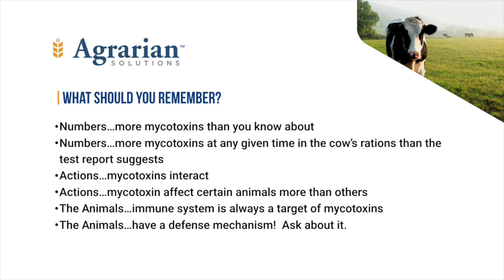Let's summarize what we've learned. Mycotoxins are a numbers game. There are more out there than you'd likely believe, and there are considerably more in the cow's rations than you might calculate. Actions of individual mycotoxins are important, but more important is what they do when several are together in the cow's ration, and the extent of that effect depends on many variables. So don't fixate on a single mycotoxin report number as meaning the herd is safe. Animals always take a hit on the immune system — their health and resistance will be harmed.